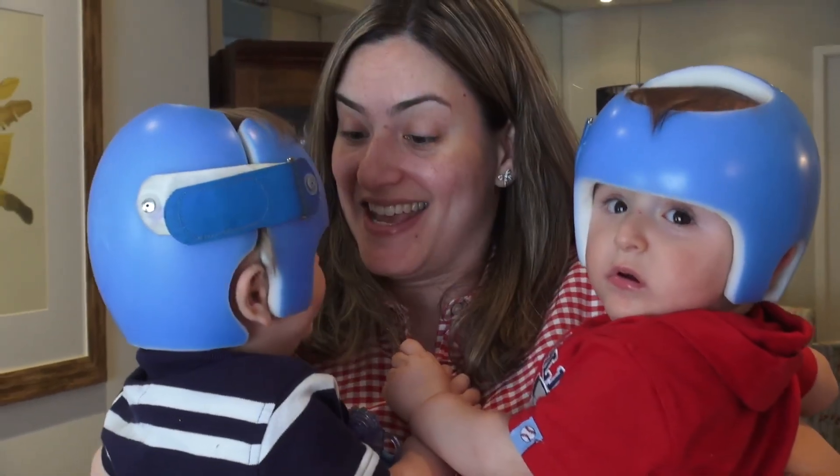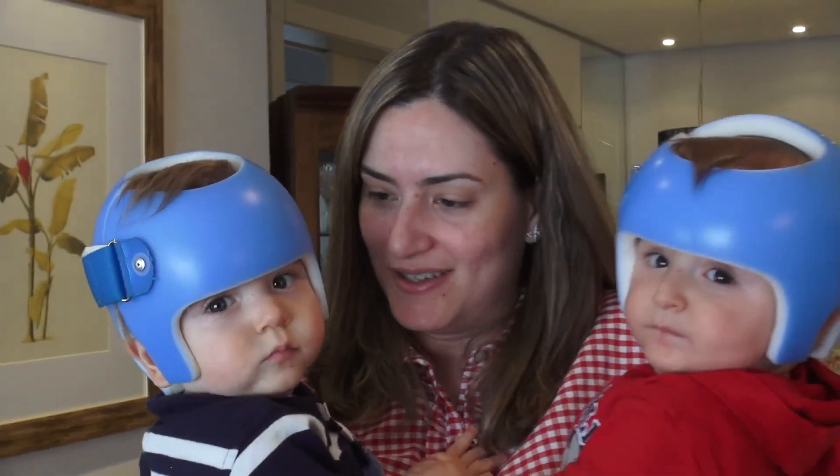If the helmet is indicated, the same scan is used to manufacture the custom-made orthosis.